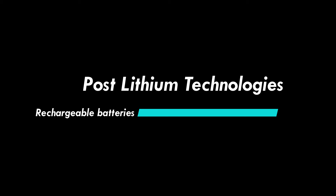Welcome to the battery technology channel. In this video I will talk about how many rechargeable battery technologies are available, what are the post-lithium ion battery technologies, their energy density and technical problems.